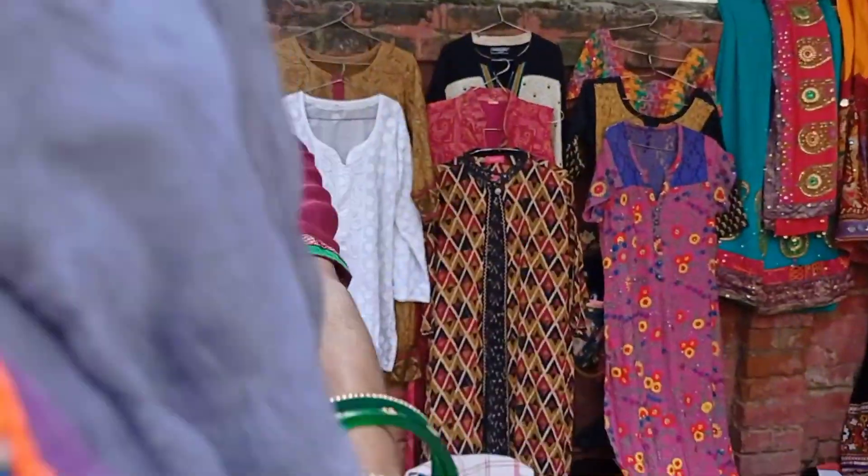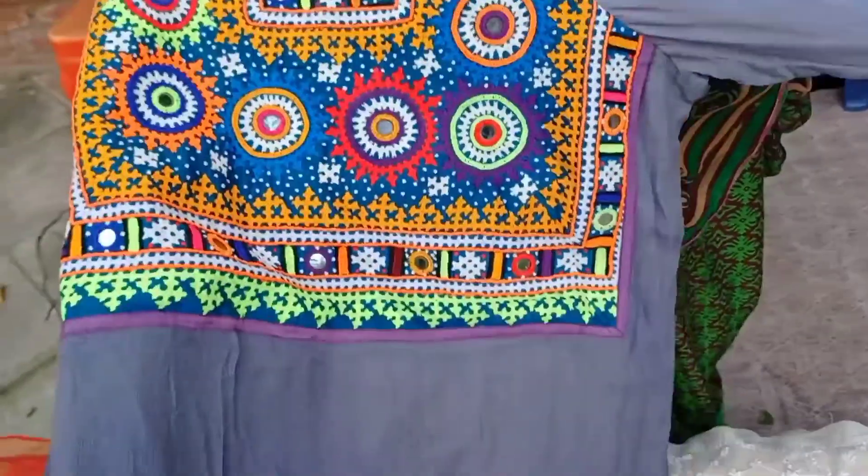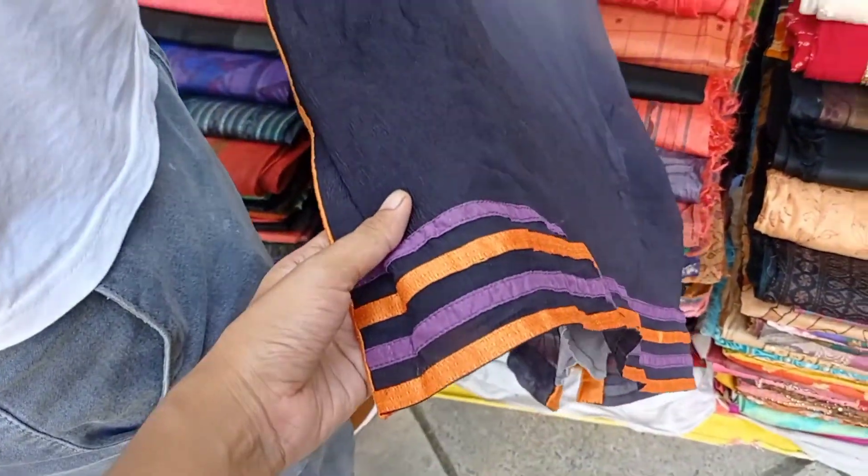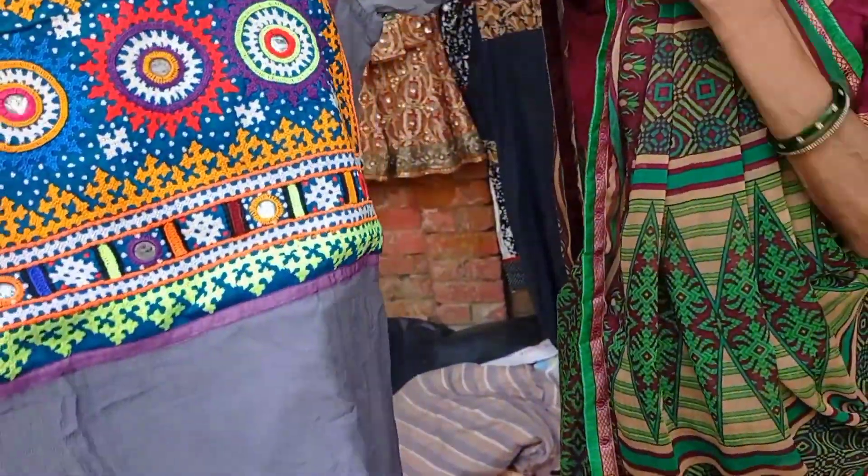ऐसी बहुत कुर्तियाँ आपको यहाँ मिल जाएंगी। इसका प्राइस 1200 है, लेकिन अगर आपकी बार्गेनिंग स्किल्स अच्छी हैं तो यह 50-60% डिस्काउंट भी कर देते हैं।